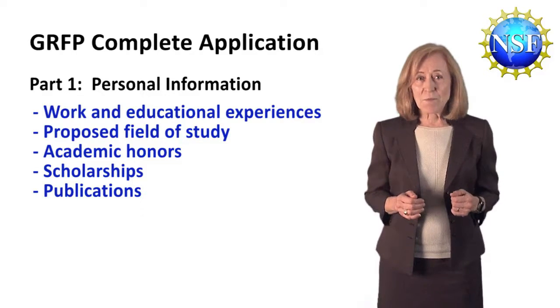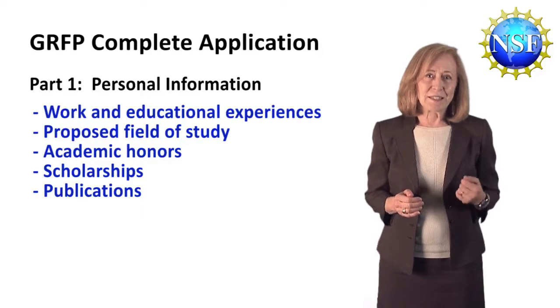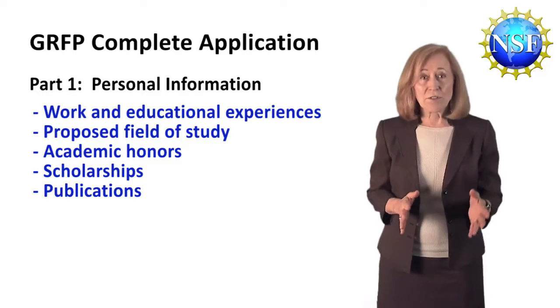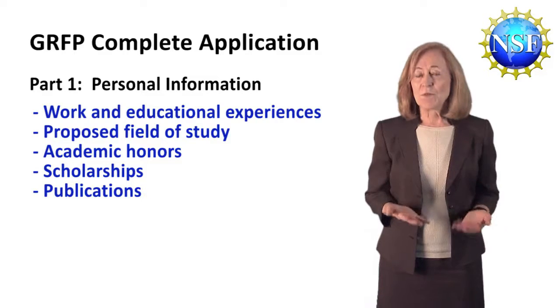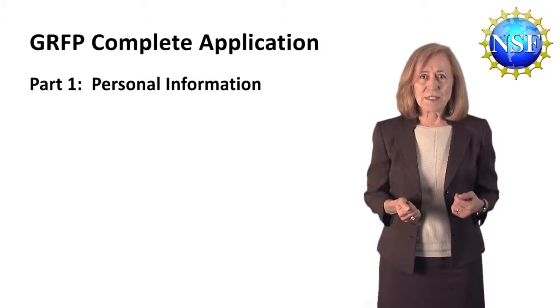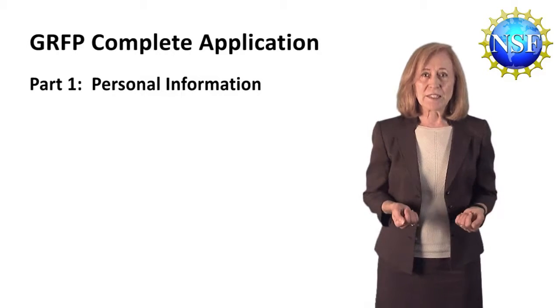If you've been productive enough to have publications already, do list those. Many applicants, especially early on, don't have publications yet, but if you have a paper in press or submitted, or an honors thesis, or even results from data that you're writing up now, some of the reviewers will want to know about those also. The reviewers vary in how they judge and weigh your achievements, so it's important to be as clear and accurate about this information as possible — say what state all of your experiences are in.